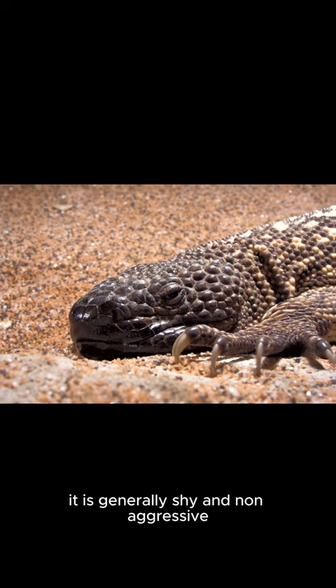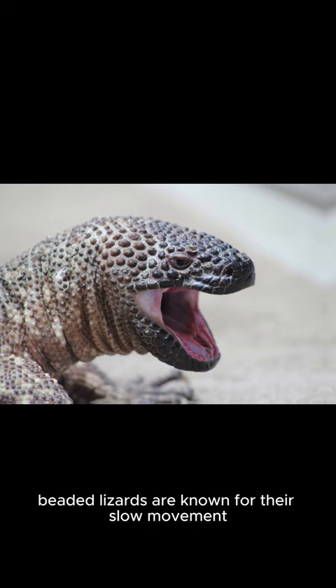Beaded lizards are known for their slow movement and prefer rocky, arid habitats where they can hide in crevices or burrows. Conservation efforts are in place to protect these lizards from habitat loss and illegal trade.